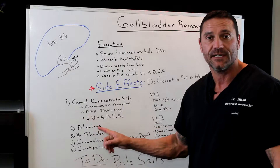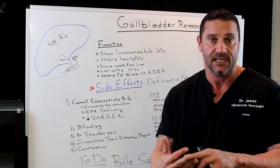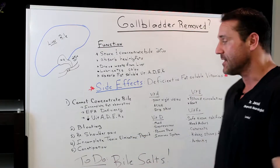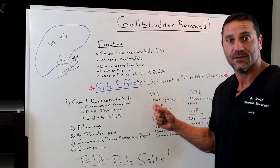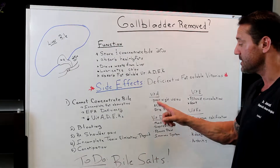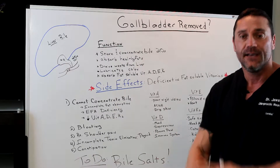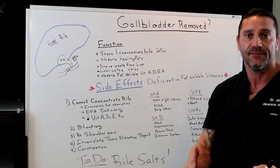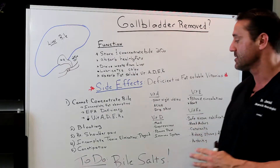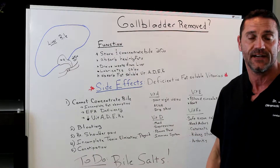You're going to have a decrease in the absorption of fat-soluble vitamins A, D, E, and K. For example, with a deficiency of vitamin A due to not having your gallbladder, you're going to have poor night vision because vitamin A is phenomenal for the eyes. It's also phenomenal for the skin, so you may have psoriasis, dermatitis, acne, and dry skin because you'll be deficient in vitamin A.